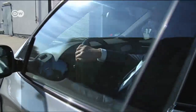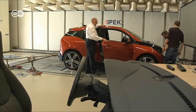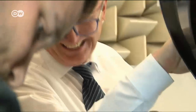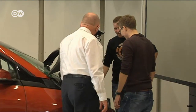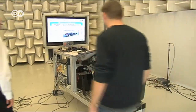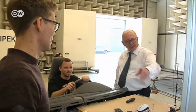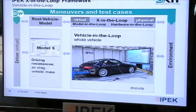Albert Albers is head of IPEK, the Institute of Product Engineering in Karlsruhe, Germany. One of his research areas is vehicle drive systems and the future of transportation. He believes that electric vehicles will not entirely replace those powered by combustion engines, and says the kind of diesel made from blue crude looks very promising. Gas stations wouldn't need to be modified to accommodate it, cars wouldn't need to be modified either — standard fuel tanks and engines would do just fine.